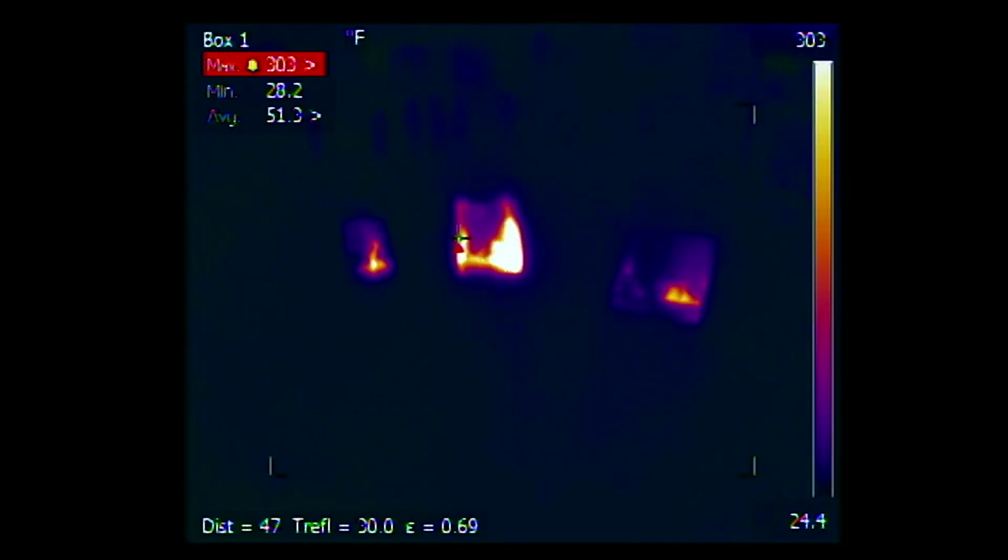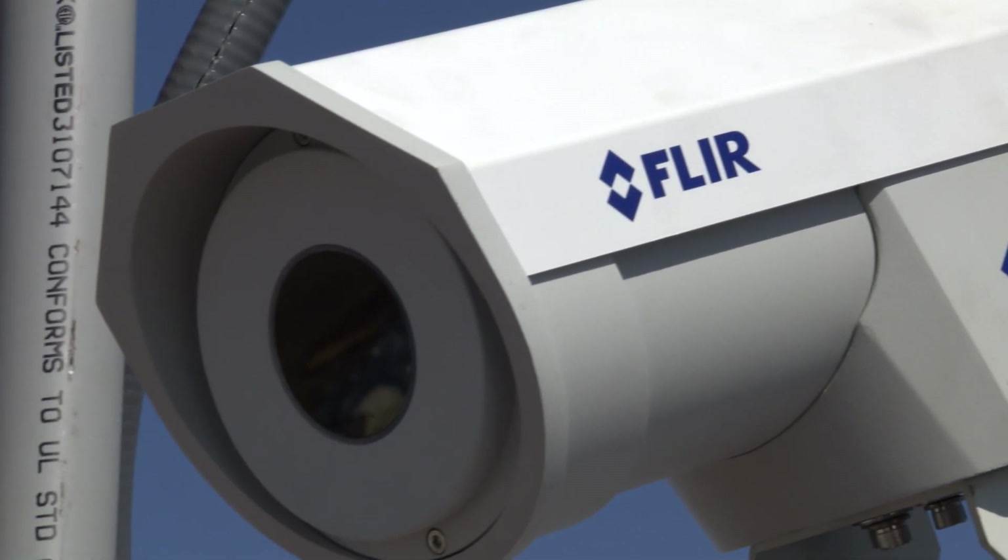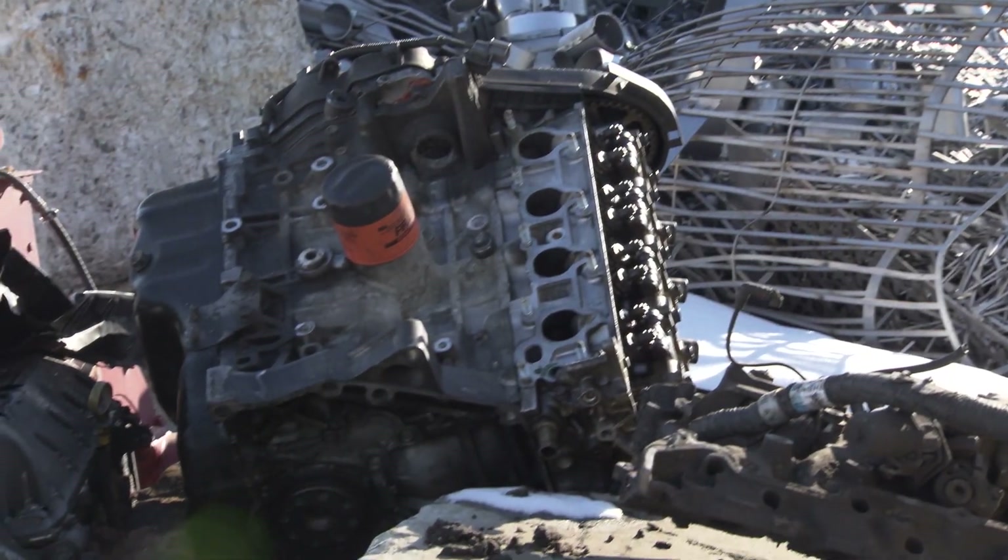The triggers are less than 2 seconds from FLIR to our station. The accuracy of this FLIR camera is truly amazing — before the smoke comes, before the fire comes, we will have it detected and extinguished. We're going to keep people safe and we're going to keep our customers' facilities safe.